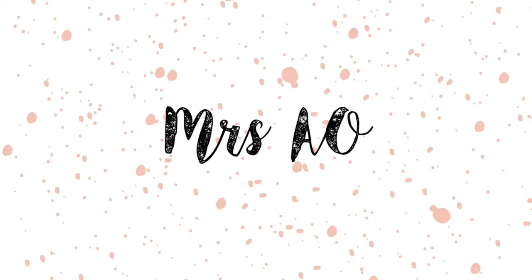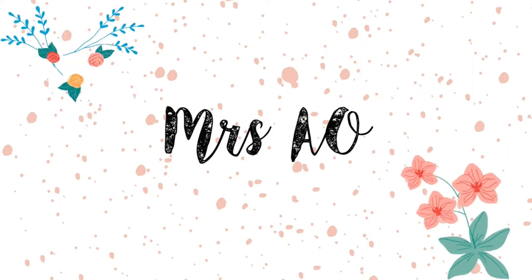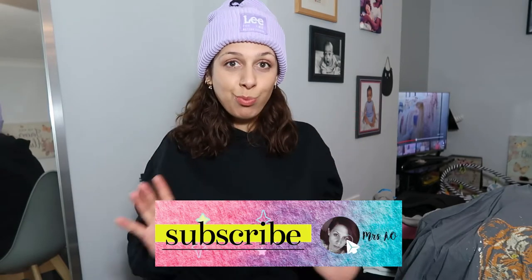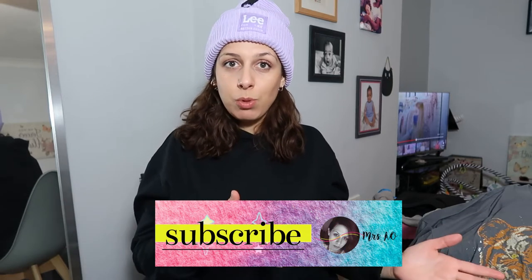Hello guys, welcome back to my channel! I know it's still chilly - it's spring here in the UK but the weather is not the greatest. We've been having some cold days recently, just a mix of a little bit of sun, a little bit of cloud, a little bit of rain.